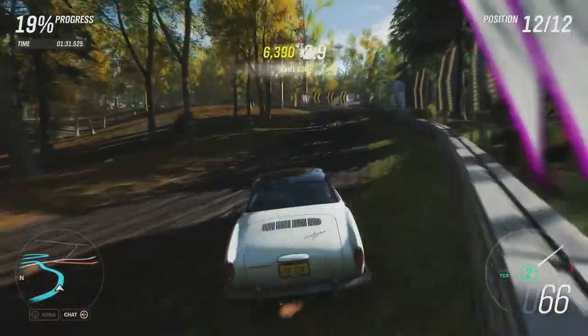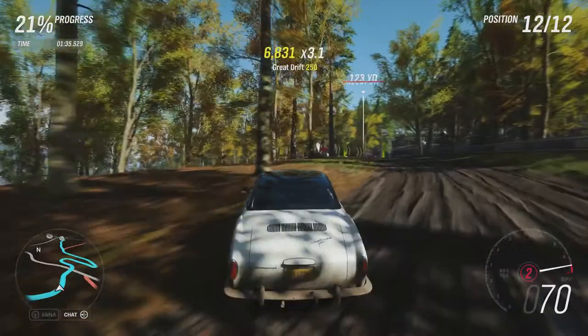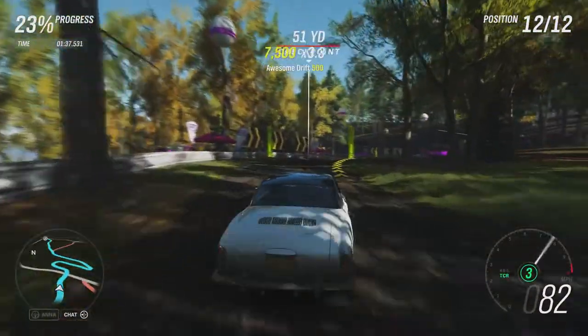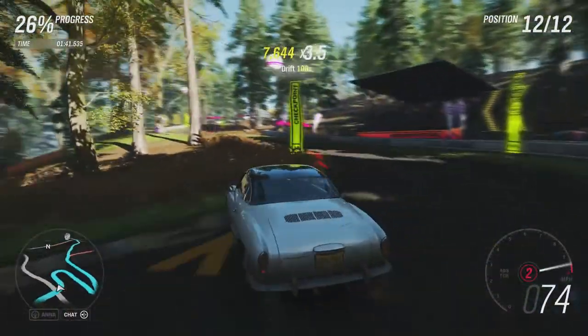So it's going to be interesting to see where this one comes, because the Type 3 kind of surprised me by how quick it was. It isn't the quickest though — the Baja Bug, being the off-road orientated version, is the fastest we've had so far.